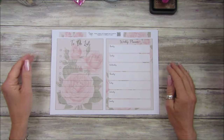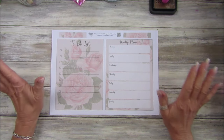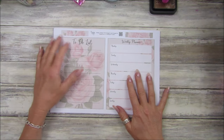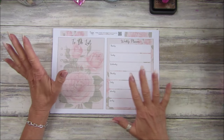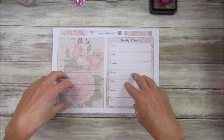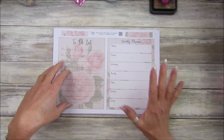Hi guys, welcome back to my channel. It's G from Happiness and Crafting. It's Friday freebie day — we are on number 182. I have got a little weekly planner and a to-do list for you today. I wanted to do this for me, and I thought you guys would love it as well. It's just like a weekly planner — on Mondays, I want to get a little bit more organized.